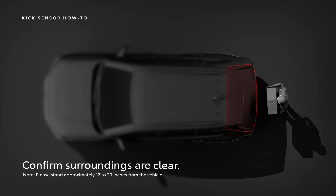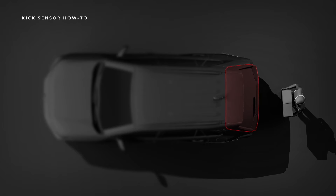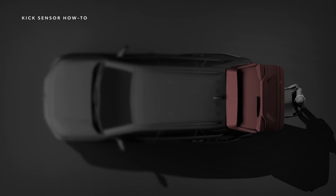Make sure to provide enough clearance for the opening and closing of the trunk or liftgate to avoid possible injury. A buzzer will sound to warn you that the sensor has detected the kick motion and that the trunk or liftgate has started opening or closing.